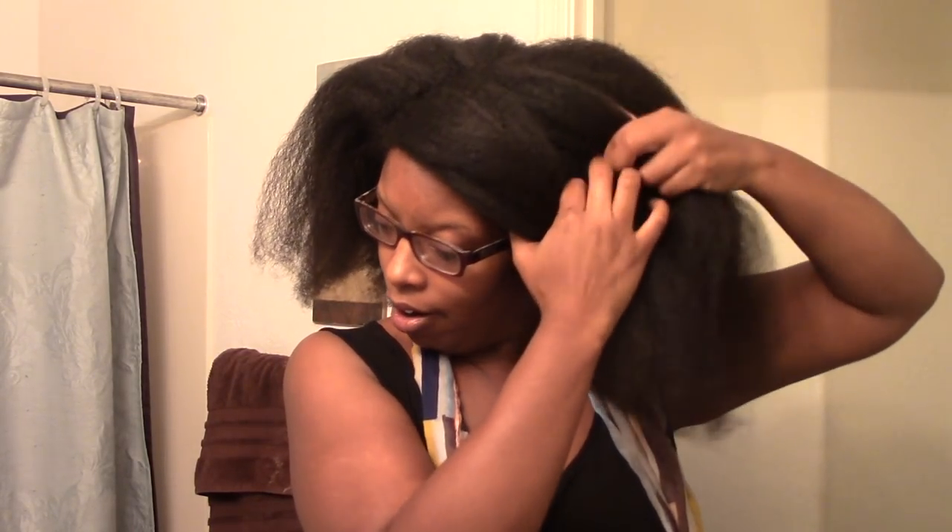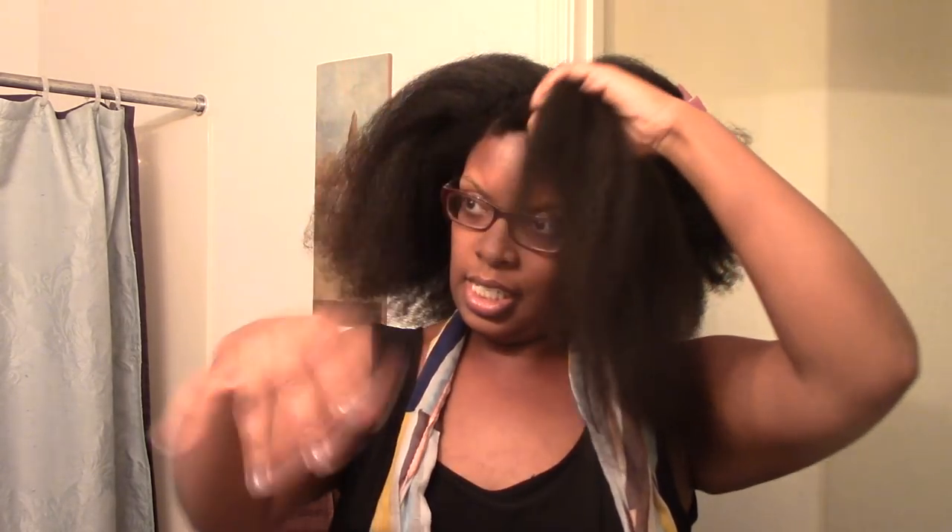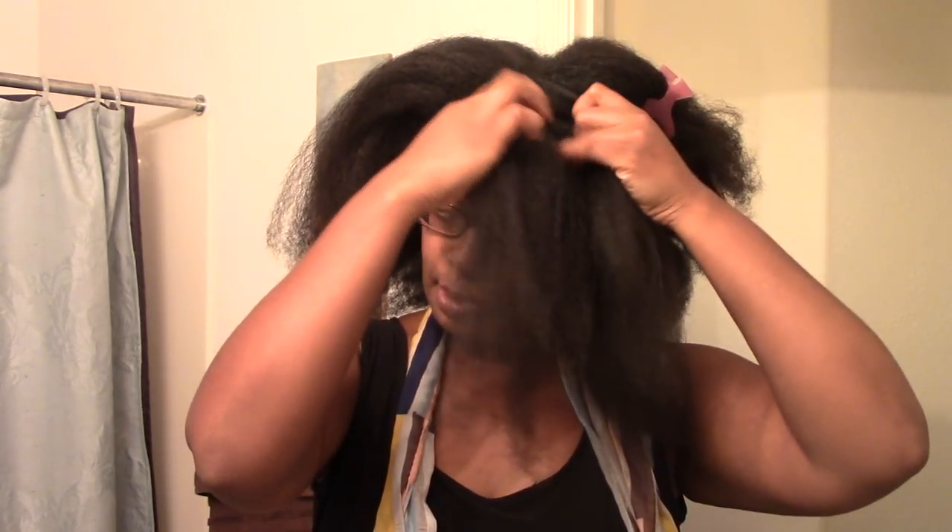That's to help reduce frizz. Now I'm going to do a really quick jumbo flat twist going across the front, then the same thing on the other side. I'm not the best flat-twister, but I'm going for it.